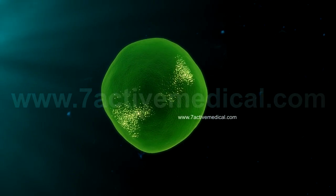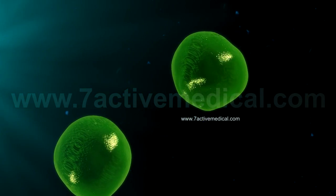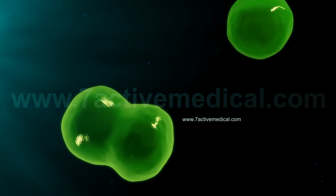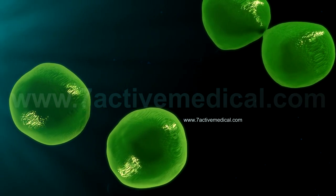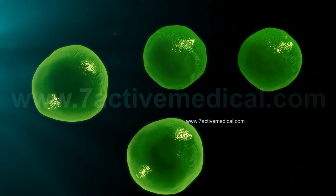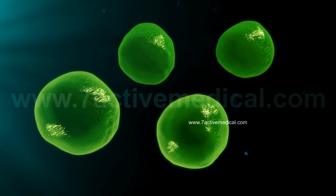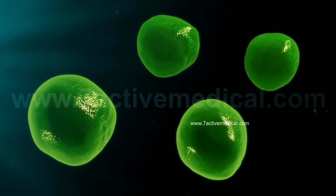The memory B cells, along with the memory T cells, survive for several decades and mount a secondary immune response to a future infection by the same pathogen. This same principle is employed during the vaccination of children and adults against common infectious pathogens.